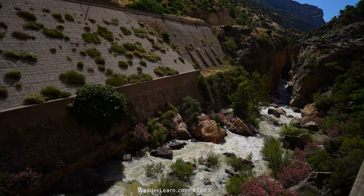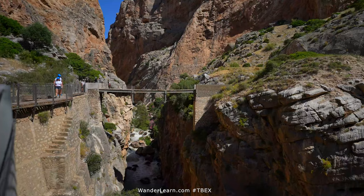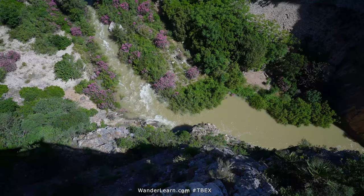The path is quite easy the entire time — it's either flat or slightly downhill, so almost anybody can do this. It's just simple walking the whole way through. The views are spectacular everywhere you look.